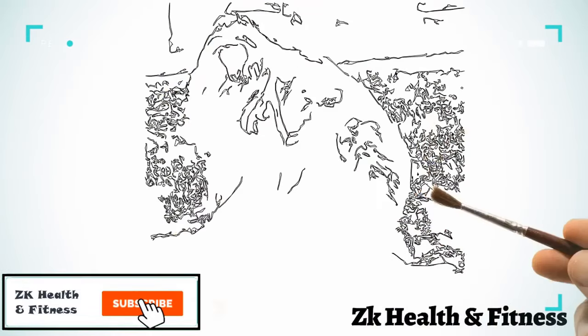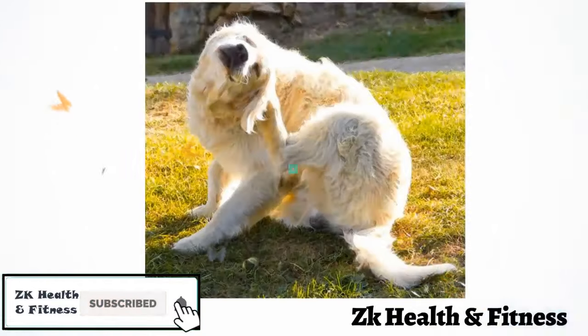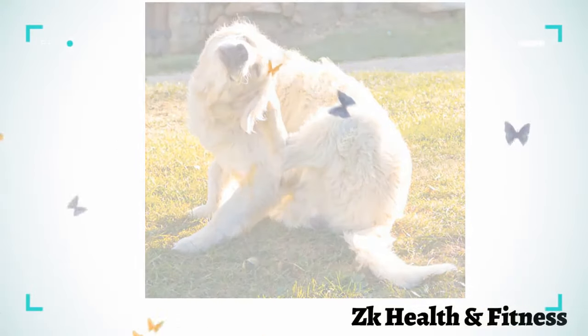Has your dog been incessantly scratching itself, leading to fur loss and angry-looking bald patches of skin?